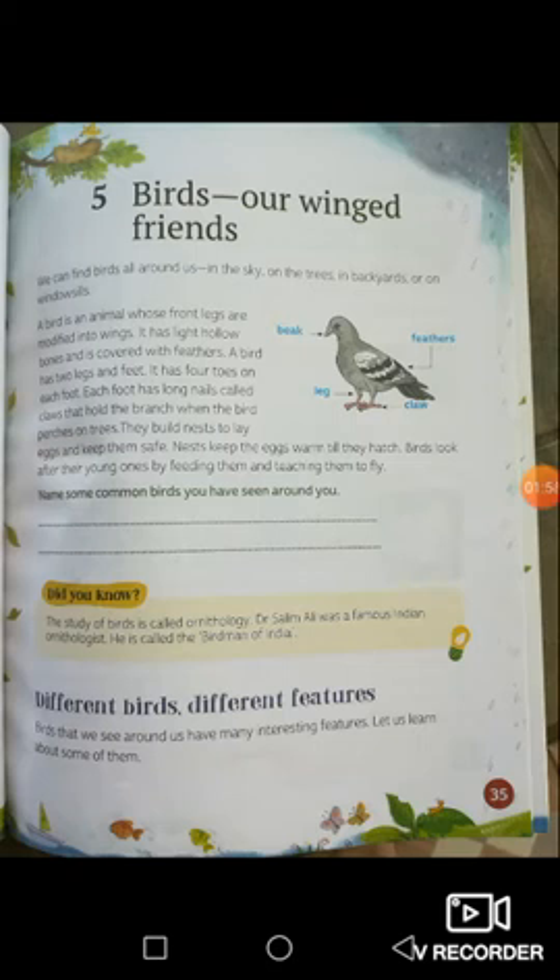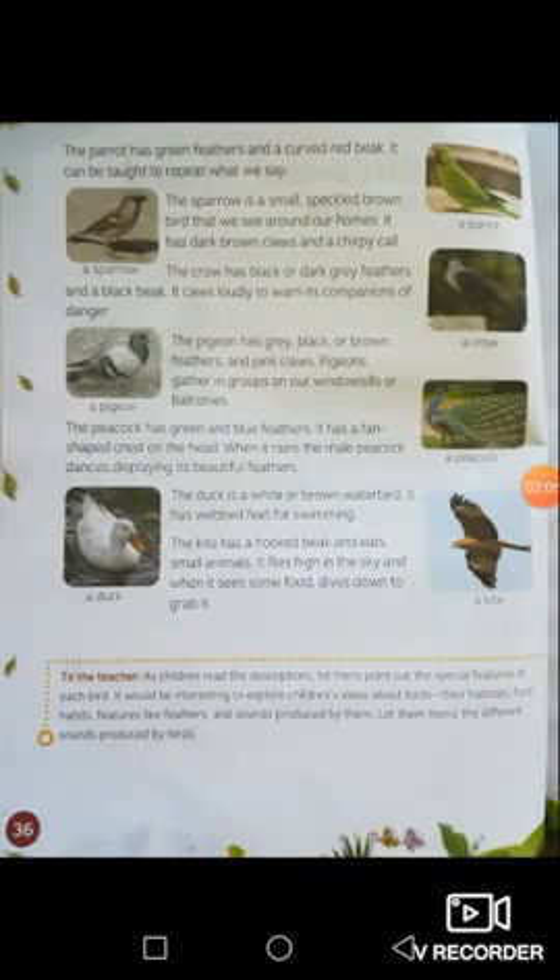Different birds have different features. Birds we see around us have many interesting features. The parrot — do you know what a parrot is? Yes, it's the green bird. The parrot has green feathers and a curved red beak. It can be taught to repeat what we say. Parrots can actually talk!